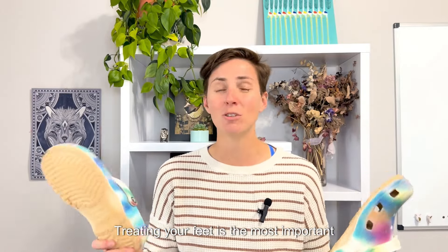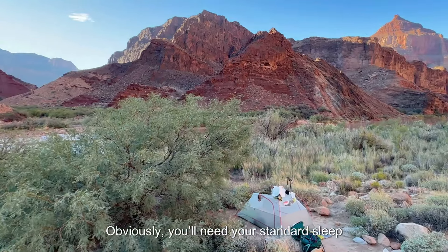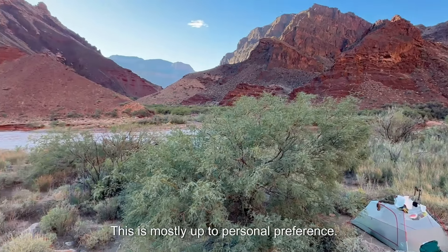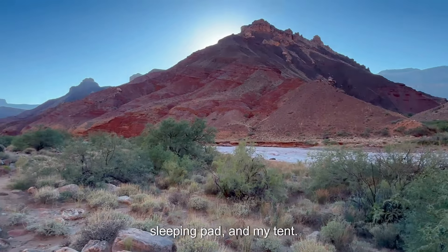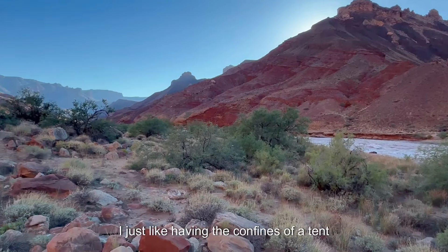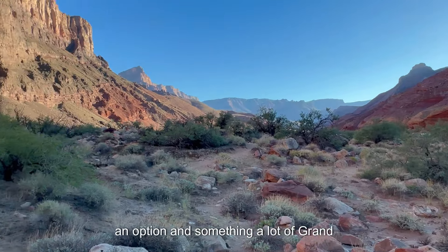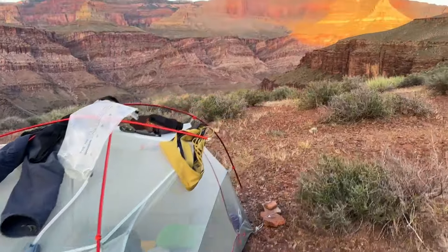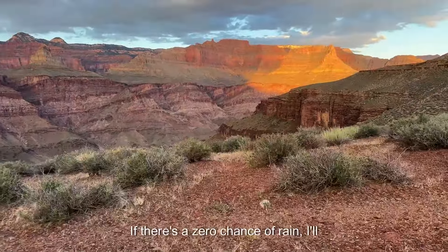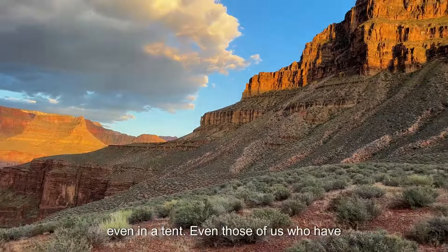Obviously you'll need your standard sleep system — this is mostly up to personal preference. I typically bring a sleeping quilt, a sleeping pad, and my tent. I just like having the confines of a tent at night, but cowboy camping is definitely an option and something a lot of Grand Canyon backpackers do. However, you may have some scurrying critters across your bag at night — you've been warned. If there's a zero chance of rain, I'll leave my rainfly at home and still enjoy the stars even in a tent.